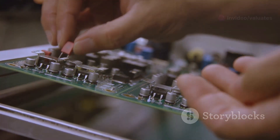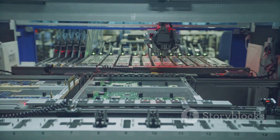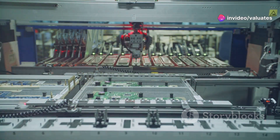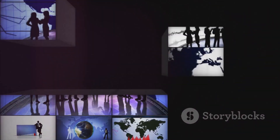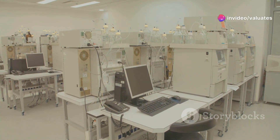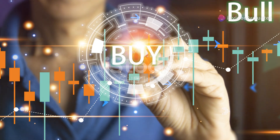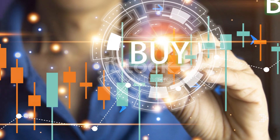Then we've got applications. This is where things get really interesting. Electronic paste is used in a mind-boggling array of industries, from consumer electronics and automotive to solar energy and aerospace. You name it, electronic paste is probably in it. Finally, we've got regions. The electronic paste market is truly global, with major players in Asia Pacific, North America, Europe and beyond. Each region has its own growth drivers and market dynamics. Understanding these segments is crucial for any investor looking to capitalize on this booming market.